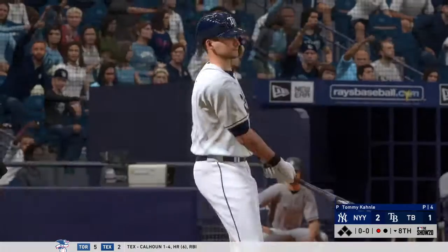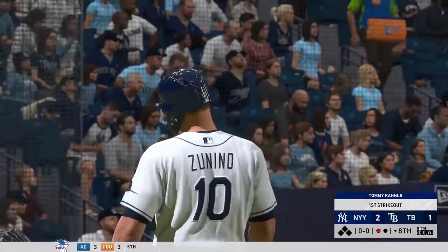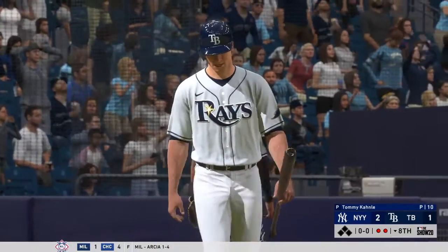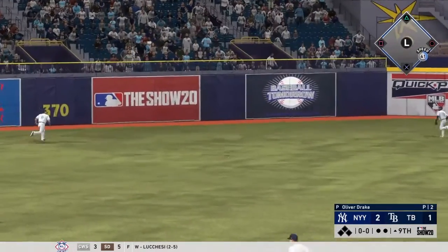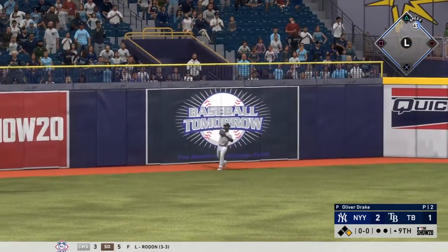They pull the string on a good changeup there as he swings and misses — he sat down on strikes for the second time tonight. A fastball called strike three and the side is retired from the stretch. Swung on and lifted in the air to left center — Margo is on the move but he won't have a play, this is down and into the gap.